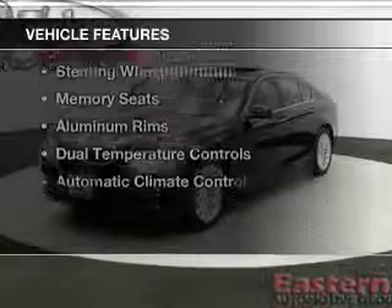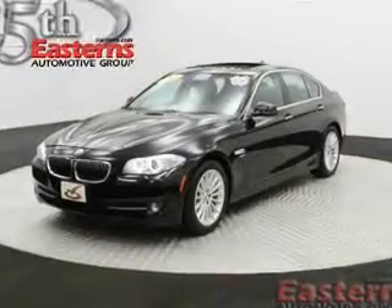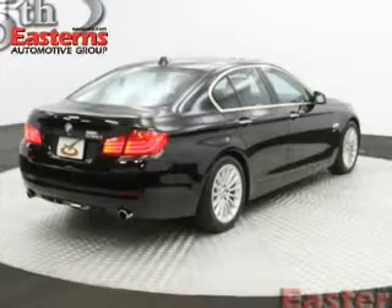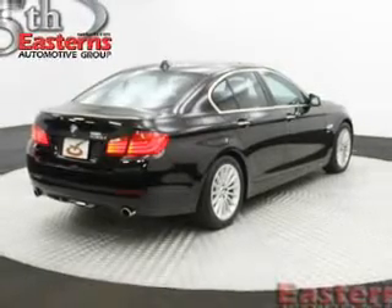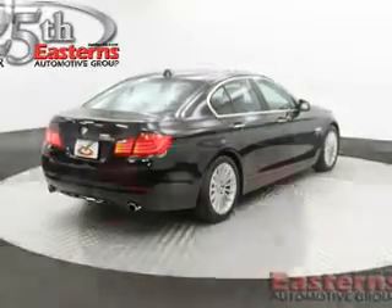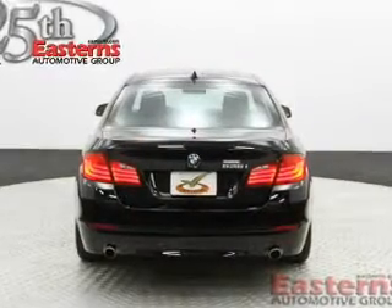The features include a turbocharger, a power convertible top, a power sunroof, Bluetooth connectivity, digital audio input, steering wheel controls, memory seats, aluminum rims, dual temperature controls, and automatic climate control.